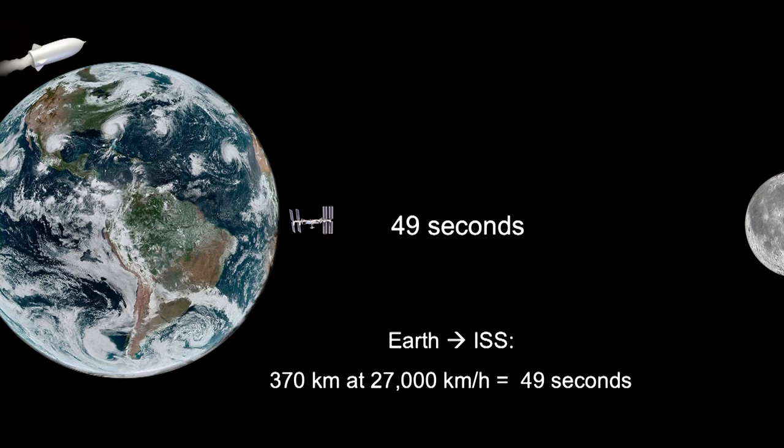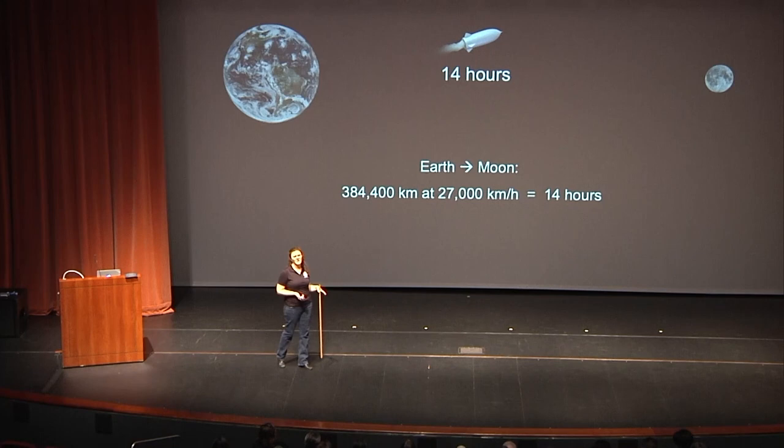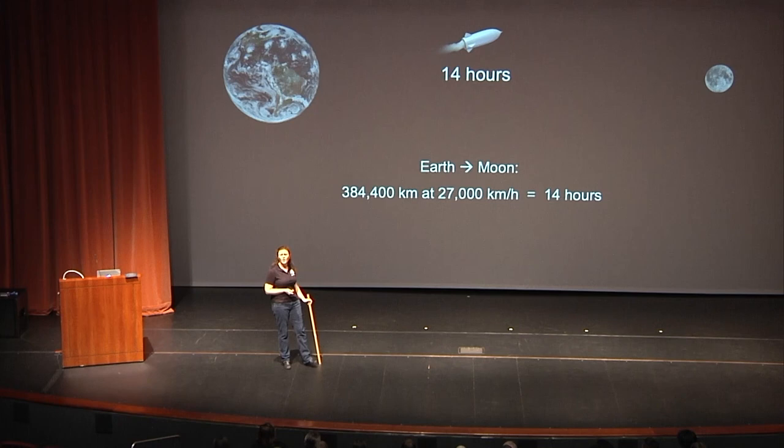Let's look at proper space travel at 27,000 kilometers an hour. At that speed we should get to the ISS in less than a minute — but we don't fly in a straight line, and you don't want to dock at the ISS at 27,000 kilometers an hour. It actually takes about two days. Traveling to the moon in a straight line would be about 14 hours, but the trajectory isn't straight, and historically it took approximately three days to get there.